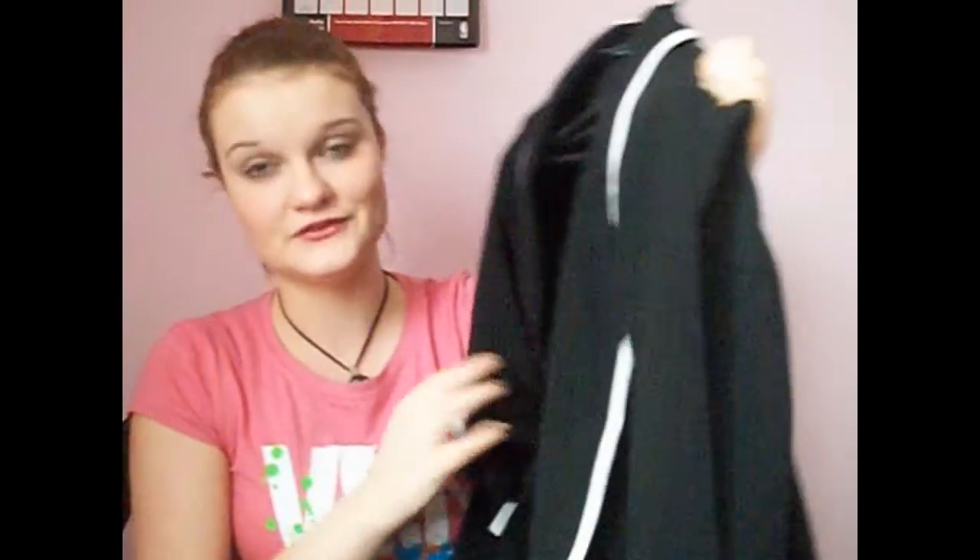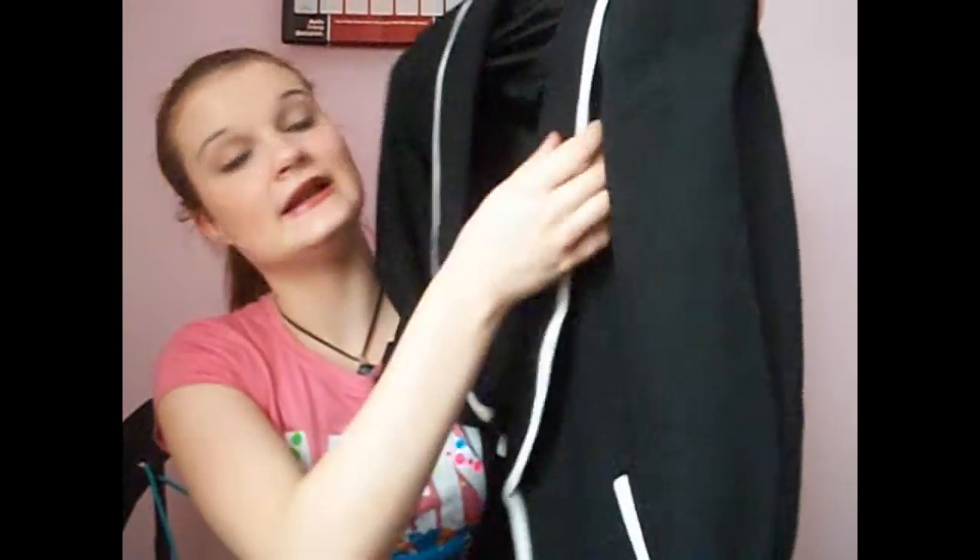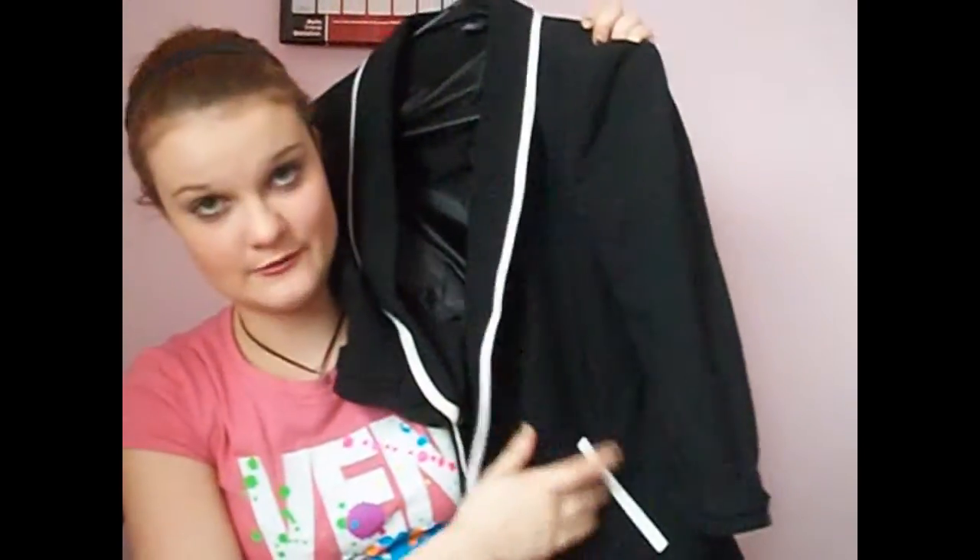I finally got something I've been wanting — I got a blazer from Forever 21, and I got it for like $8. It's black with white detailing on the sides and on the pockets, which is really nice. It has three-quarter sleeves and it's just a nice little blazer I could put on with basically anything in my closet.